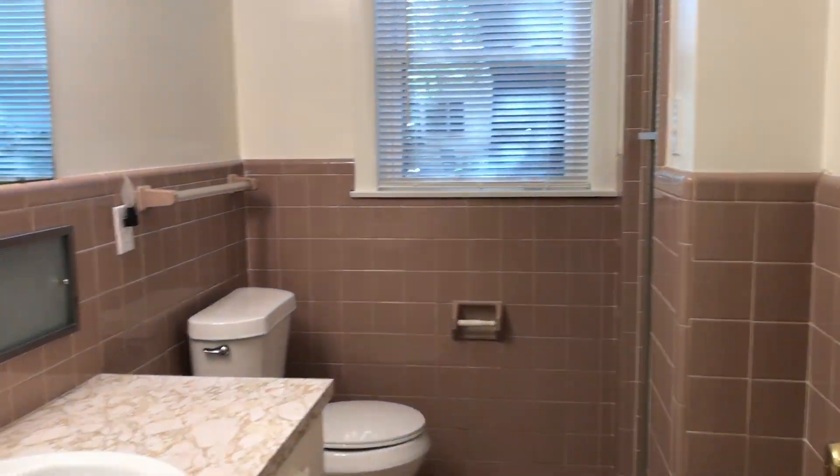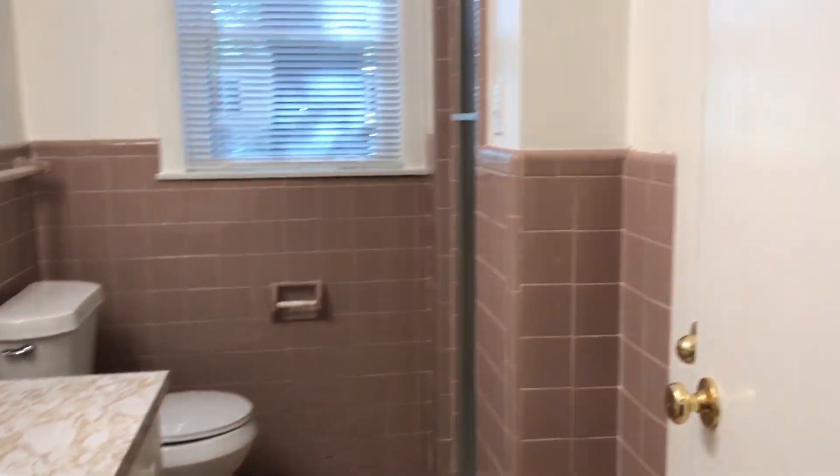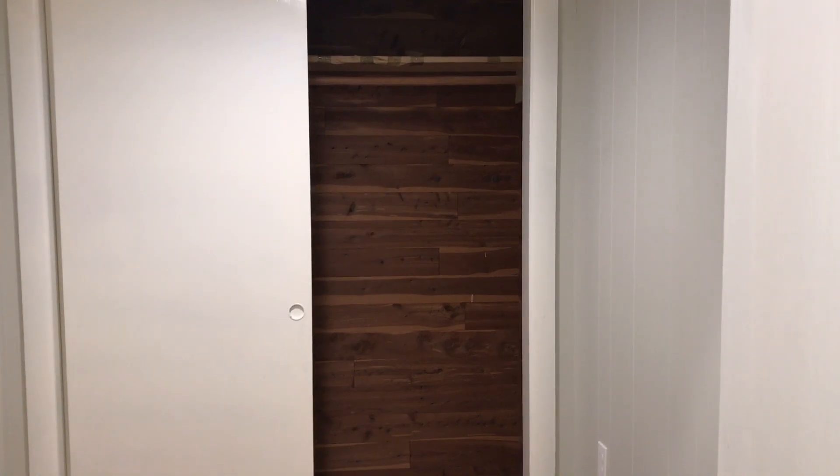Leads to the master bedroom suite. Master bedroom with walk-in shower. Large closet area that does have cedar walls. Large master bedroom with additional closets.